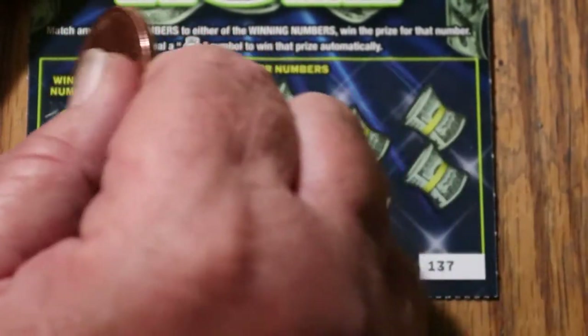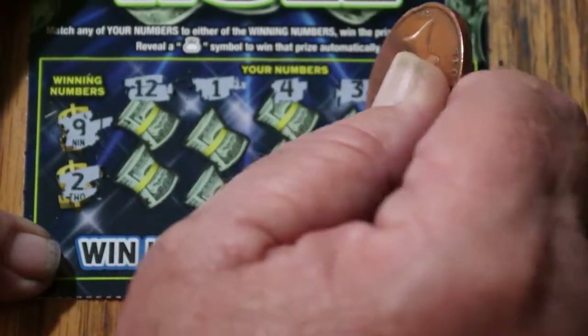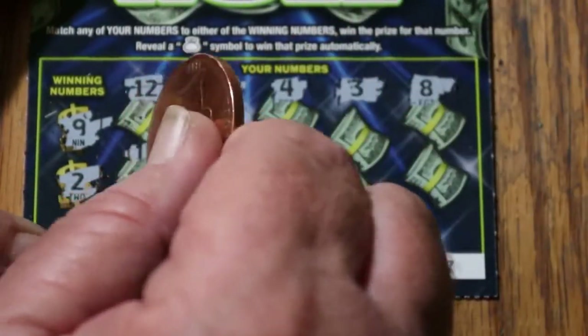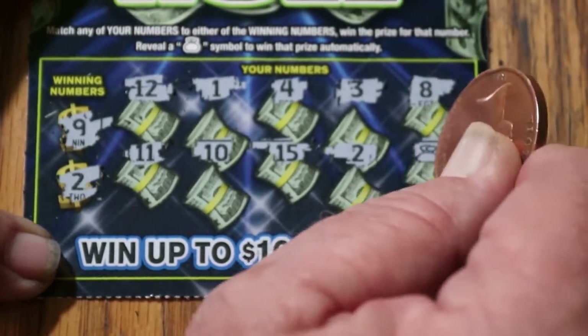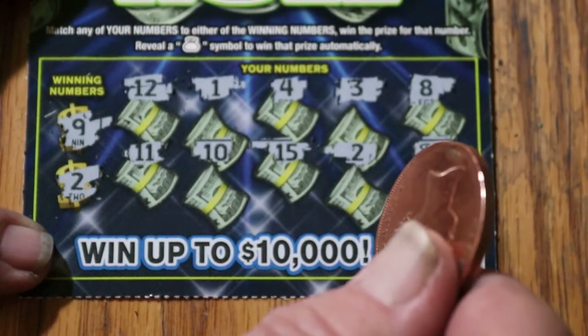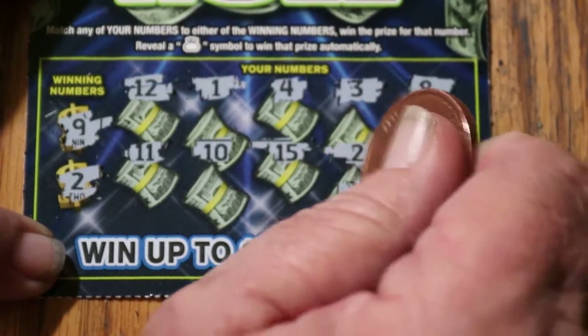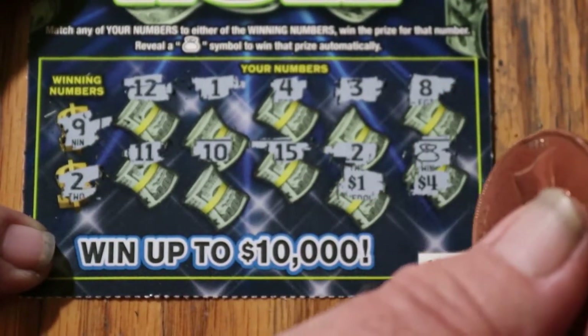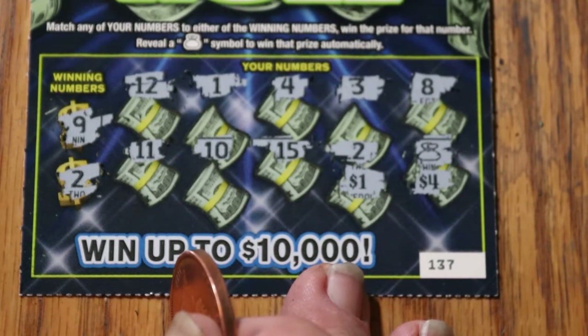Ticket 137 — winning numbers 9 and 2. Numbers: 12, 1, 4, 3, 8, 11, 10, 15. A 2! And a money bag! That's better than I thought — I expected 1 and 1, but it's 1 and 4 for $5. On these tickets, that rates two bells. We're not anywhere near the halfway point in cost recovery, but that's encouraging.